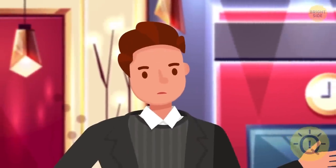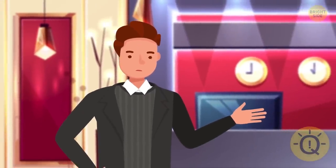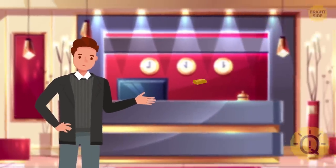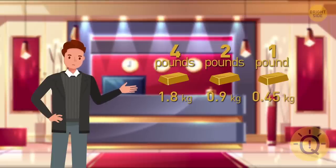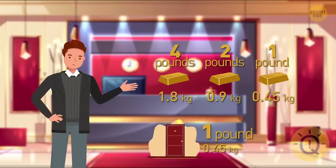Will is a famous billionaire. He decided to stay in the best room in the hotel. He's got three gold bars that weigh four, two, and one pound respectively. The charge for the room is one pound of gold per day, and the hotel staff don't accept any advance payments. Will wants to stay at the hotel for seven days. How can he pay for the room?